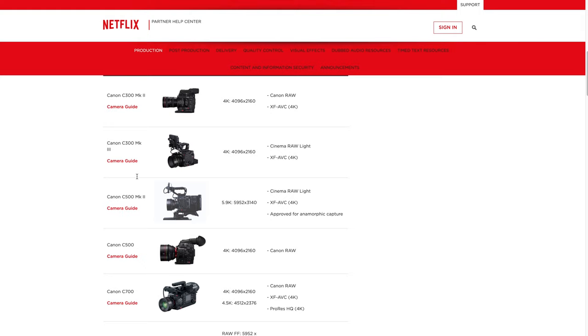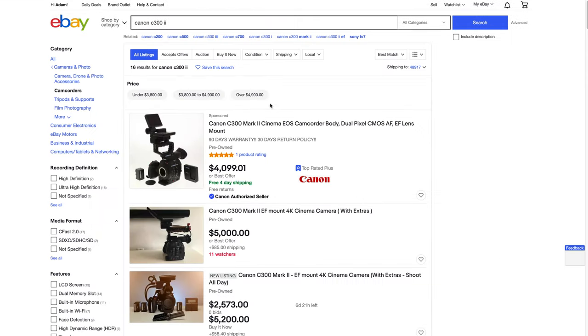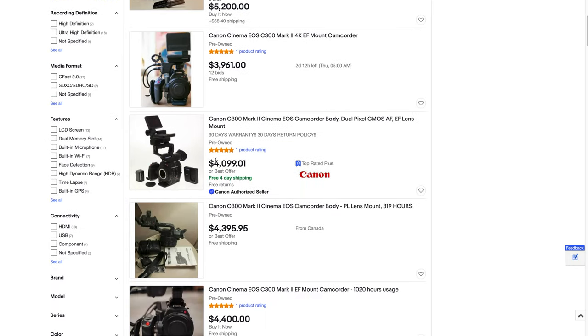I'm pretty sure the cheapest Canon camera on this list is the C300 Mark II. That's getting pretty old at this point — the C300 Mark III came out about a year ago. I think you can get the C300 Mark II used for under $5,000. Let's check eBay real quick — Canon C300 Mark II, $4,000 or best offer. So it looks like $4,000 for a C300 Mark II, which is not a bad price for a Netflix approved cinema camera.